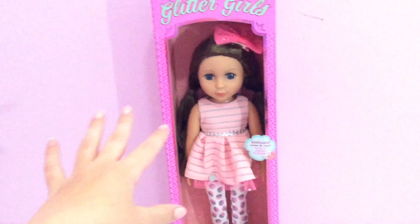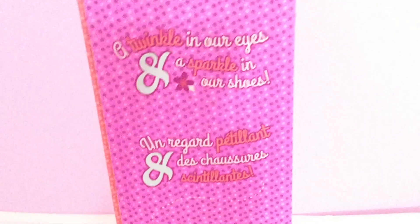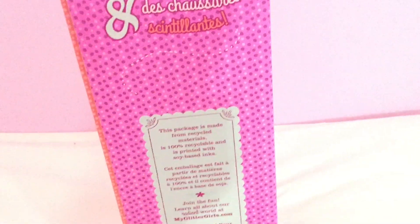Hello, so today I'm going to be doing a video on this Glitter Girl called Bluebell. She's really cute, and here she is. I saw where it came out and I was like, oh I might get one of these, so I got it.